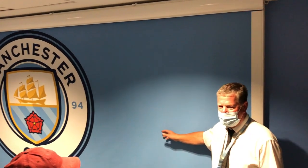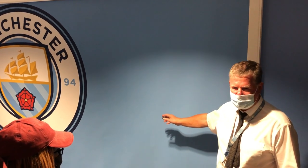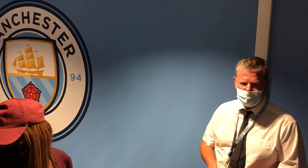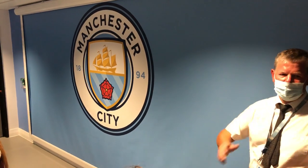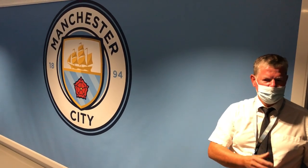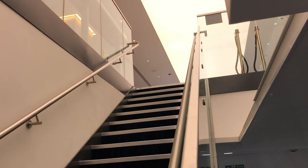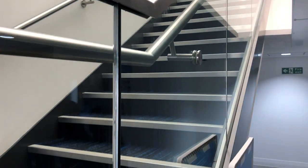Between the changing rooms and the tunnel there was a projector screen. We were not allowed to see behind it, but we were told that every Manchester City player has placed a photo of the most inspirational person in their life there — and this will be the last thing they see before heading out to the pitch. Looking back up at the Tunnel Club where the players will begin their matchday journey, it is now time for the moment you've all been waiting for.